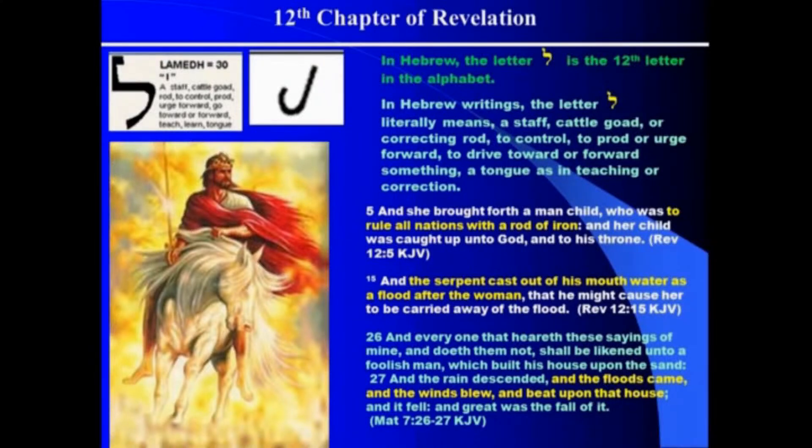And in Matthew 7:26 we read, 'And everyone that hears these sayings of mine and doeth them not shall be likened unto a foolish man which built his house upon the sand, and the rains descended, the floods came, the winds blew, beat upon the house, and it fell, and great was the fall of it.' Jesus equated false teaching with false words. First he said those who paid attention to his words — the true water of life — their house stood firm when the floods came. But the ones who didn't pay attention to his word, heard something else, their houses were crushed by the flood. So once again we see how this whole chapter corresponds with this letter.